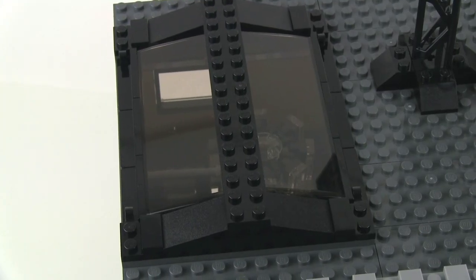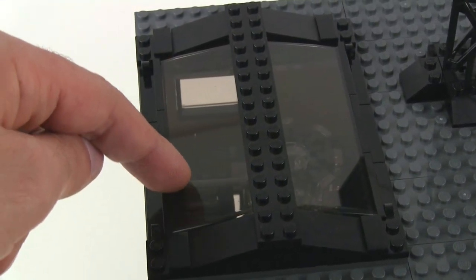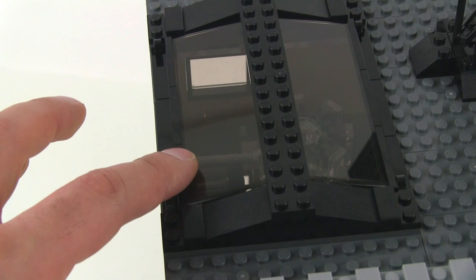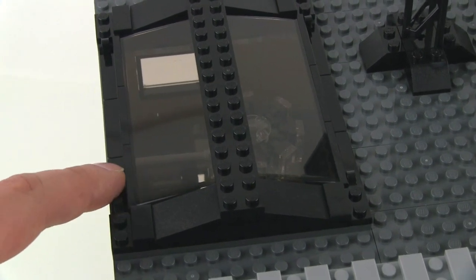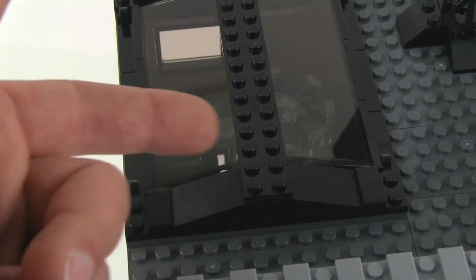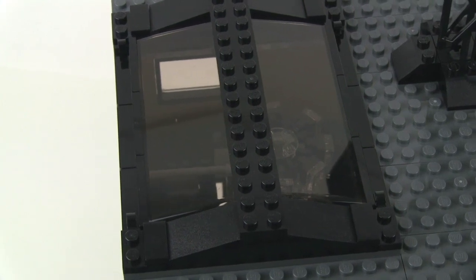Also on the roof, you've got these huge skylights — actually gigantic flat windscreen pieces. Definitely check out the building instructions for this; it's very interesting how they're placed. They're slid in and held in place by plates with clips at the end, so there are no studs actually holding the whole thing in. It's very interesting, but that's a lot of light inside.